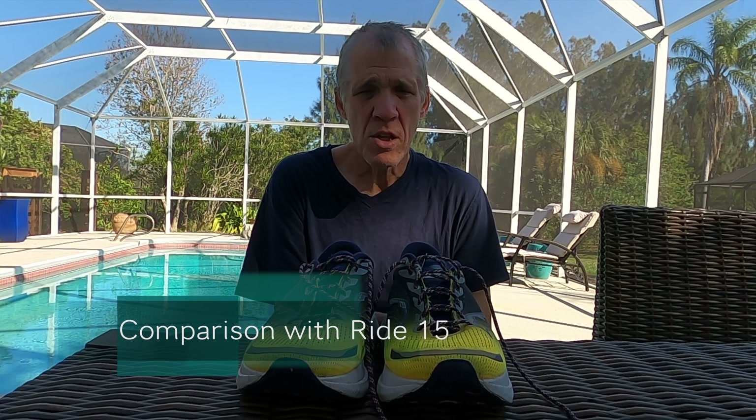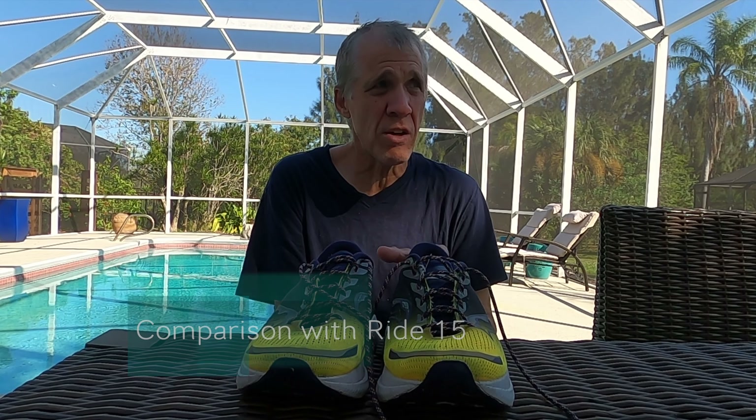The Ride 15s, in comparison, these are just so much better. I can't think of a use case for the Ride 15s that these couldn't do better.